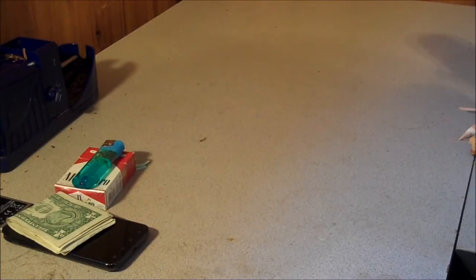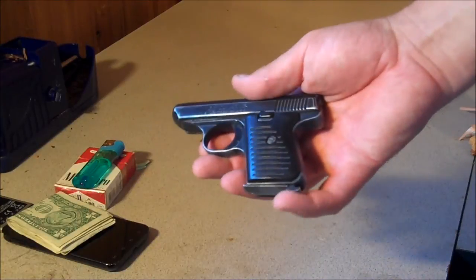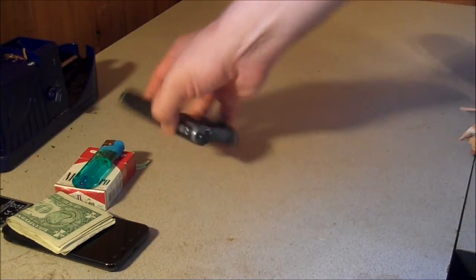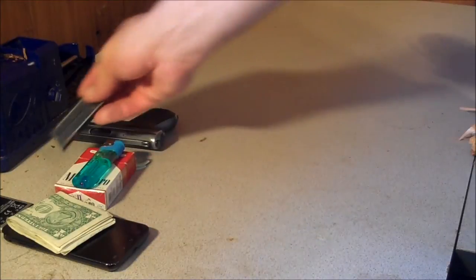In my right pants pocket — Pepe, little Jennings 22. Not the greatest gun in the world, but this thing is small and compact and it fits perfect in any pocket. I always put it in my right front pocket with nothing else in there, so that if I need to get to it then I can. In my little cargo pocket there I always keep the extra magazine for it.